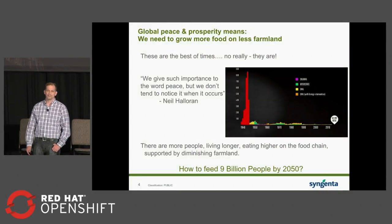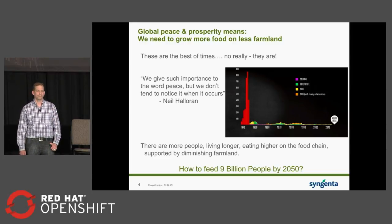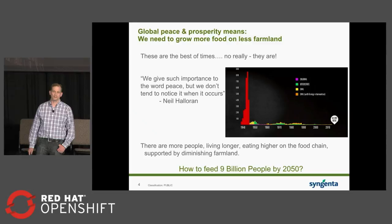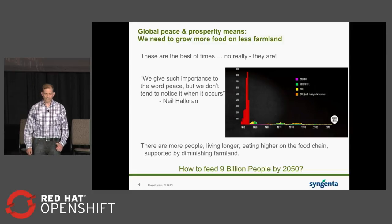Syngenta's mission really hit home to me when I watched Neil Holleran's 'The Fallen of World War II' interactive video online. It ends with the acknowledgement that we've had seven decades of unprecedented global peace and prosperity, which means more people living longer, living productive lives, and eating higher on the food chain than ever before in human history. As the population explosion has happened, we're losing farmland to expansion and development, so we have to get more out of our agricultural farmland. In a sense, Syngenta's mission is really to make sure that your kids and mine don't have to go to war over who gets to eat dinner — which is an awesome mission.